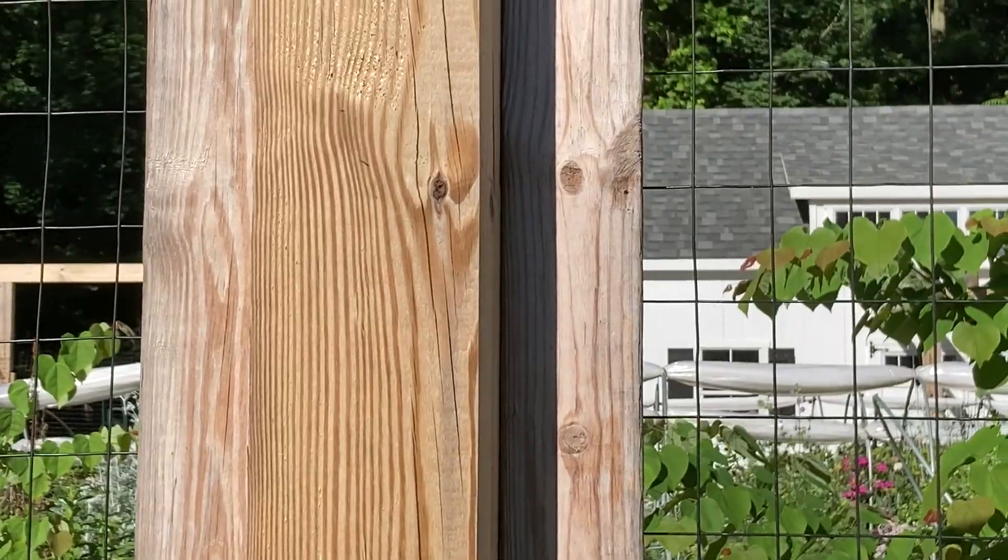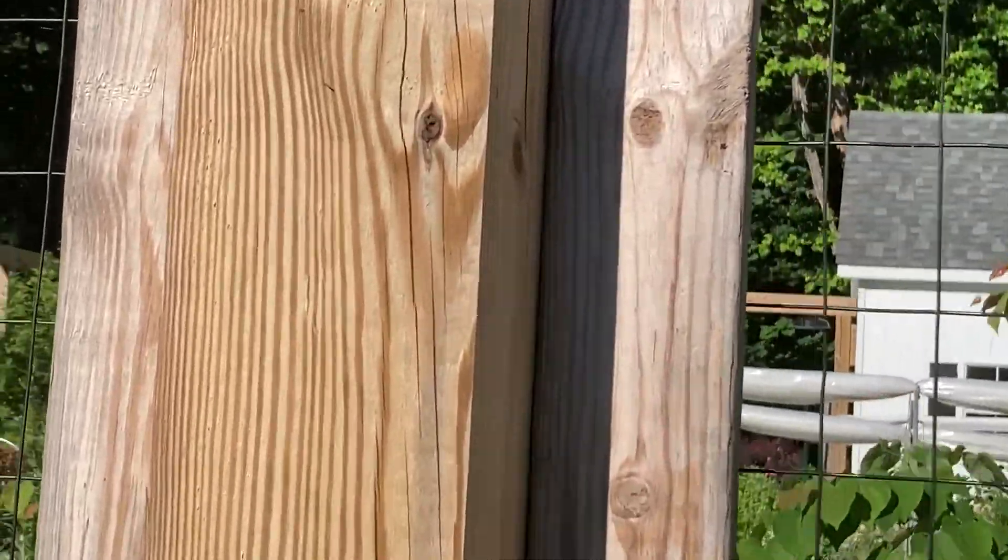I'm going to look at the bottom of the tripod. This is where I am in reference to the ground — it's probably about seven feet up. I'm going to put the camera here and scrape it off into the bag.